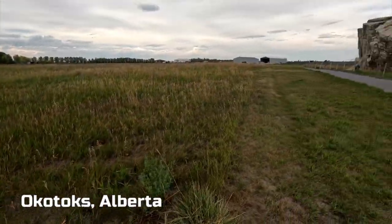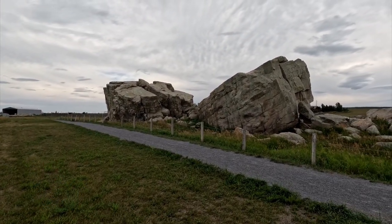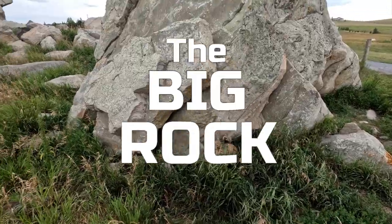Ten kilometers west of Okotoks, Alberta, is the Big Rock — the largest glacial erratic in the world. Once you've seen this erratic, no other erratics compare. It's huge, or as they call it around here, the Big Rock.